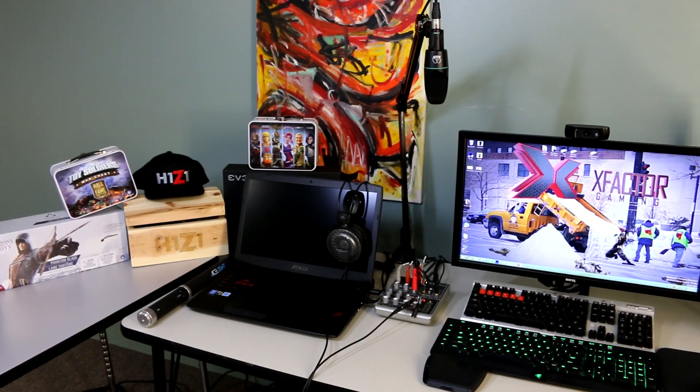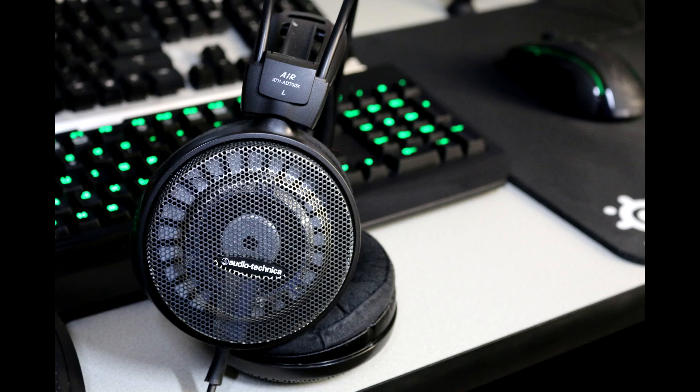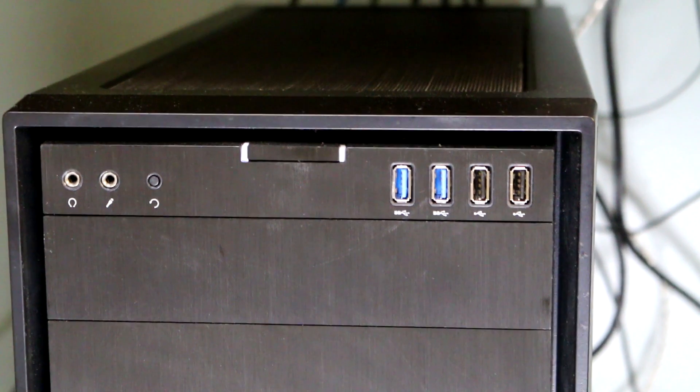The setup also includes several things I picked up on the audio side, including a Mackie mixer which allows me to have complete control — not just what I hear on the gaming PC through my headset, but also what the live stream hears. I can have different mixes for everything.